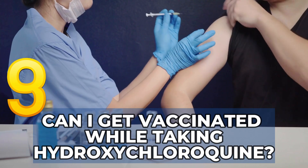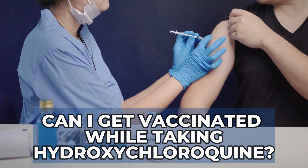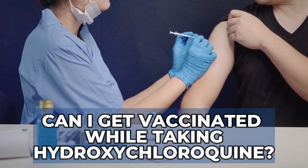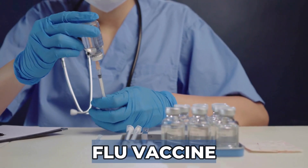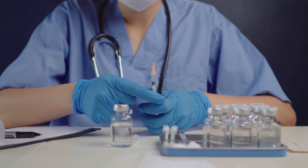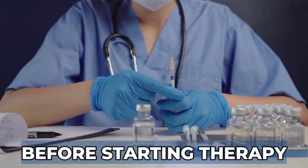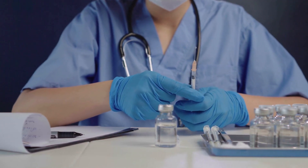Can I get vaccinated while taking hydroxychloroquine? Vaccinations are recommended for all patients with rheumatoid arthritis, including those on hydroxychloroquine therapy. Common vaccines like the flu vaccine, shingles vaccine, and pneumonia vaccine are encouraged. Ideally, vaccinations should be done before starting therapy, but they can also be given while you are on therapy with this medication.